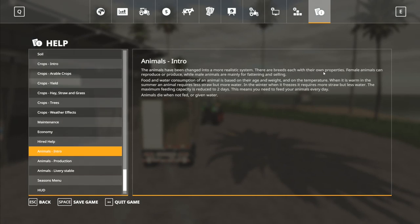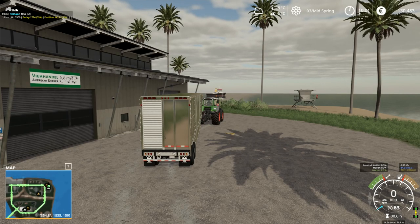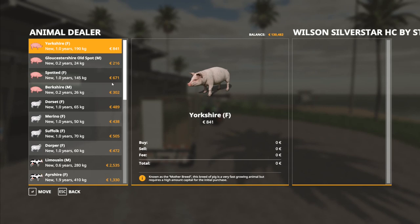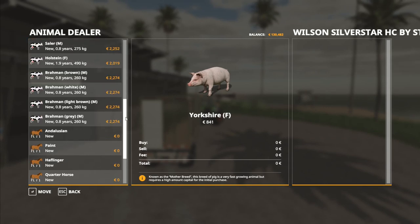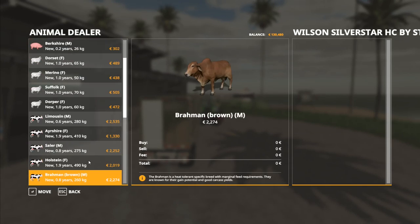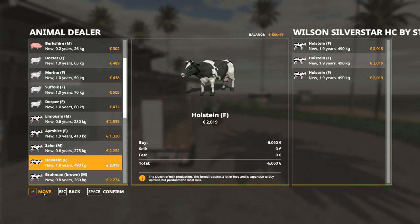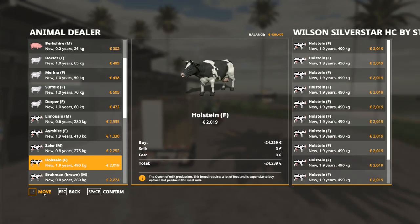Female animals can reproduce or produce milk, while male animals are mainly for fattening and selling. Since cows need to have calves, to start with I'm going to buy some Holsteins. We're going to buy 24 Holsteins — they're 2,000 each, so we want 48,000 total. That's one trailer load, so I'll confirm that lot.